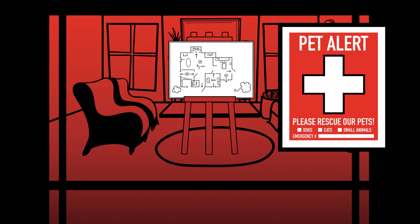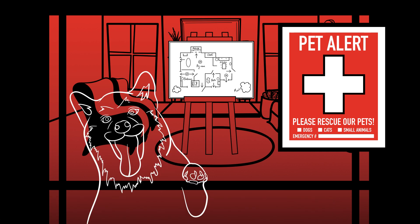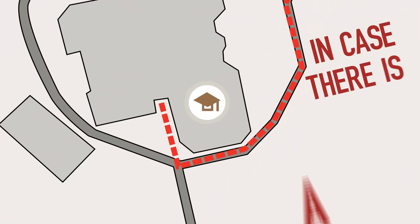Wendy also puts a sticker on her front door windows that informs the fireman that the household has a dog that might need to be rescued. She also decides on a meeting point with her family in case there is a fire.